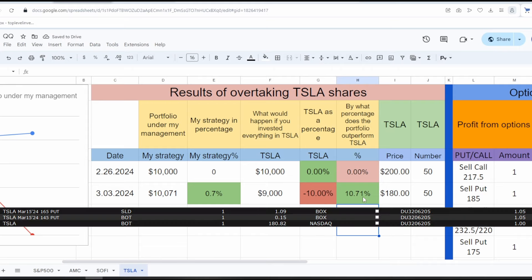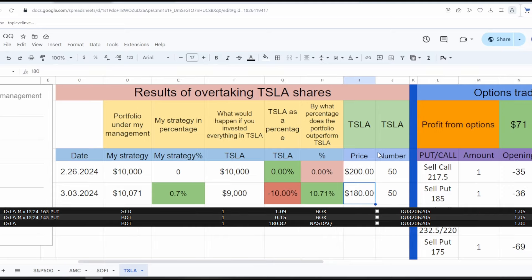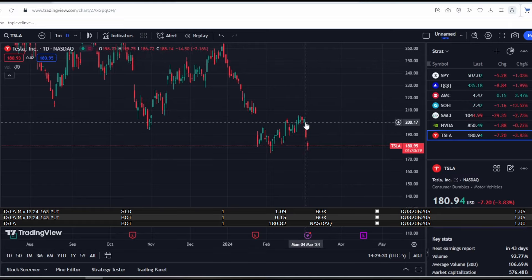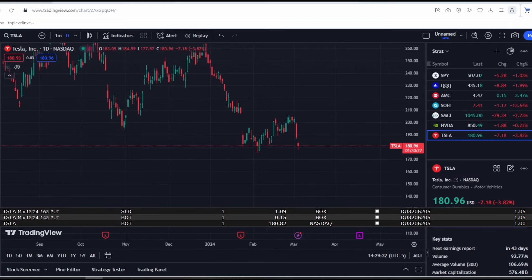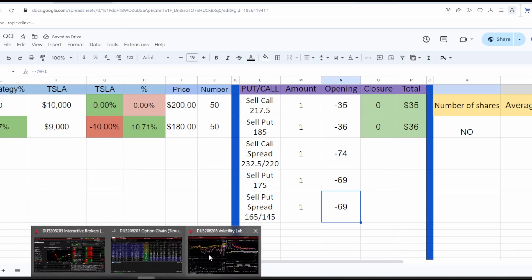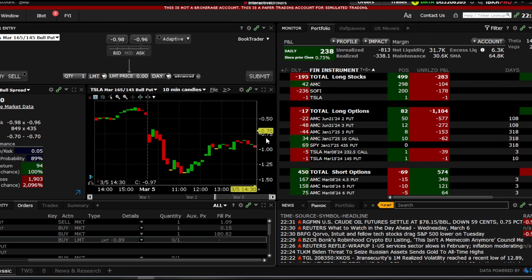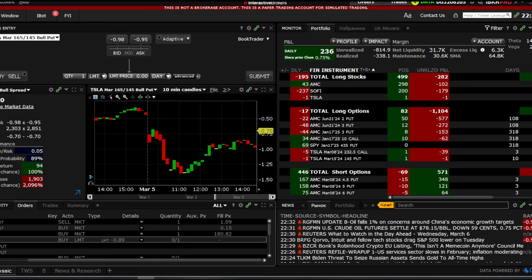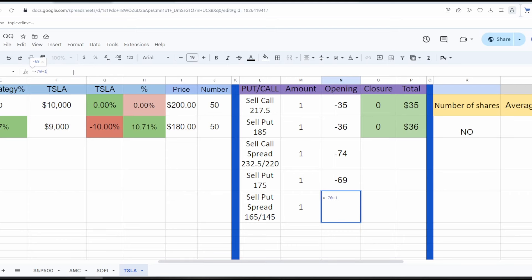Apart from selling options, I'll also purchase Tesla shares. I've already accumulated some profit from Tesla shares and will use it to buy more shares gradually — there's no need to rush or be fanatical. I've opened a spread: I sold the $165 put and bought the $145 put, receiving $94 for it — commissions included. I also bought one Tesla share at $180, and now I have shares of AMC, SoFi, and one Tesla share in my portfolio.